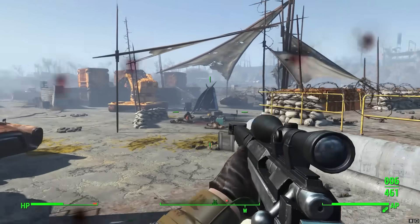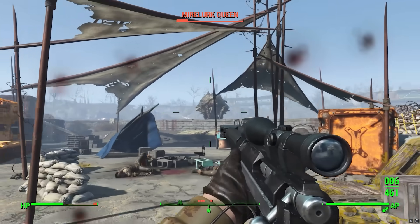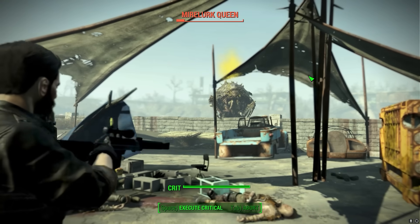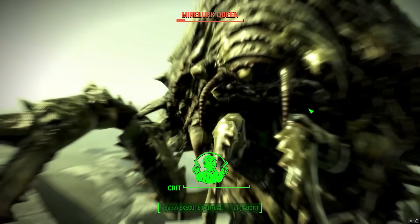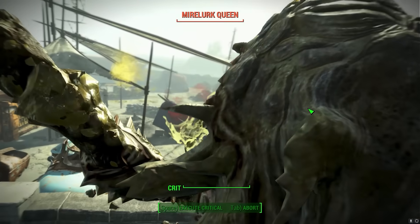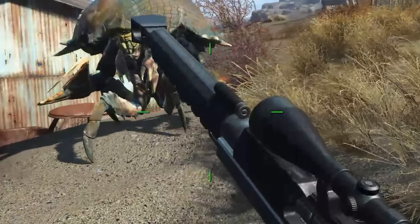By clamping something around the barrel you're potentially affecting accuracy — maybe not, it's a very thick, stiff barrel so it might not be that relevant. But it doesn't gain you anything unless you really need to hold it out front. So if anyone's wondering what that widget on top of the barrel is, it looks like a fired case strapped to the gun — it's not that.